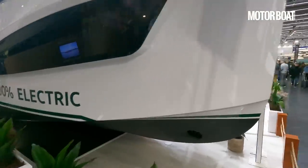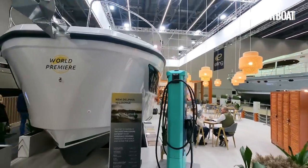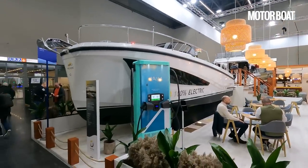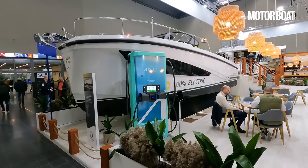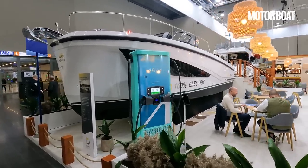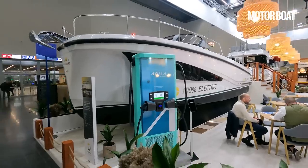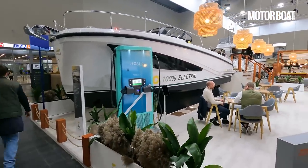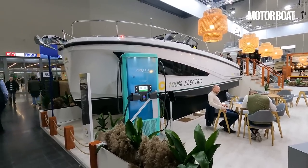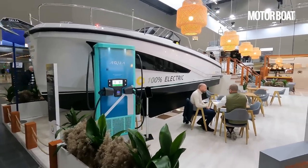Electric boats aren't always a hugely popular subject, but for inland waterways they make an awful lot of sense. You don't need a huge amount of power because you're only ever going to be cruising at somewhere between four and maybe eight knots maximum. What you want is really quiet cruising, lovely clean propulsion with no exhaust emissions, no smells, and really effortless cruising. Because you're not going quickly, you don't need an enormous battery reserve, so let's jump on board and take a closer look.